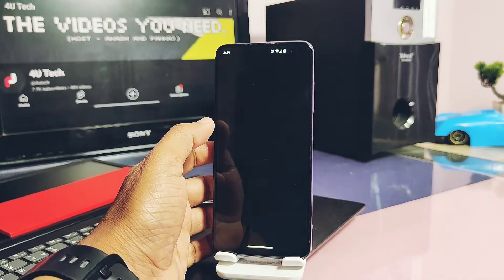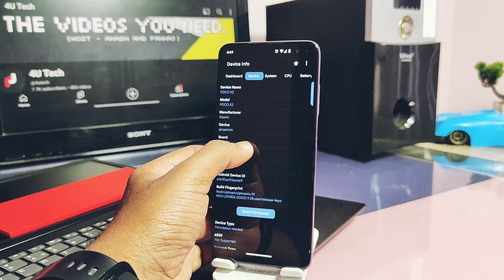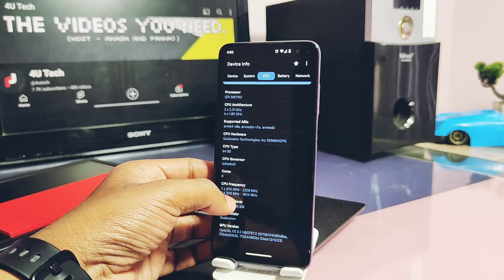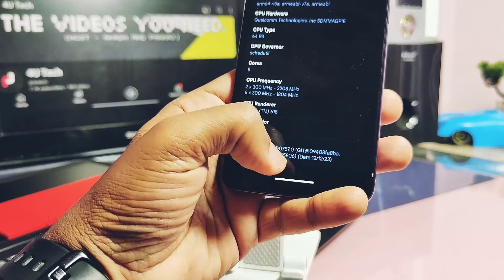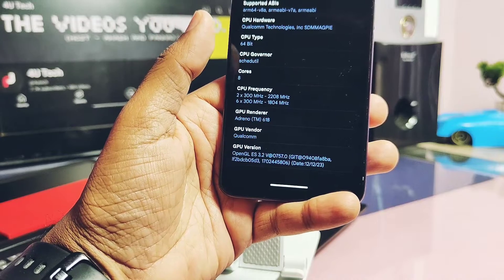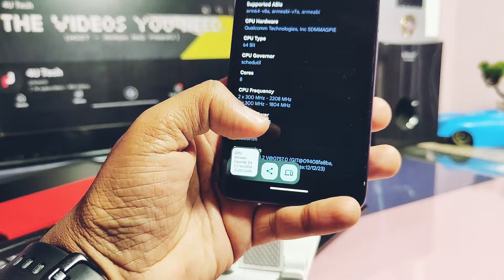To check the updated drivers in the app, go to the CPU tab. At the bottom you will see our device's OpenGL drivers version got upgraded to OpenGL 3.2, version 757, dated 12th December 2023.